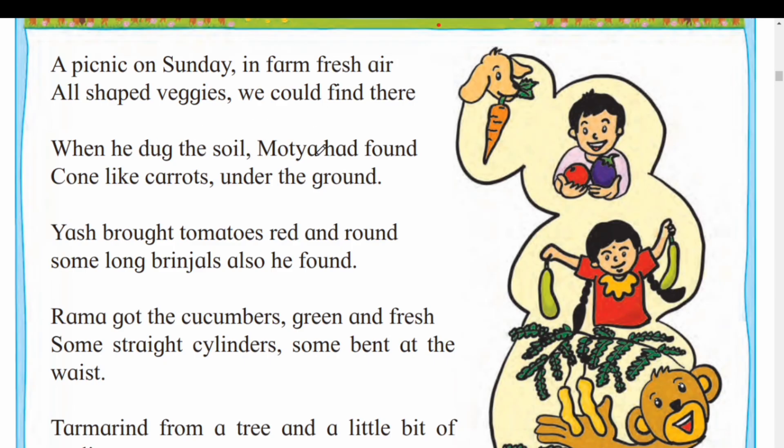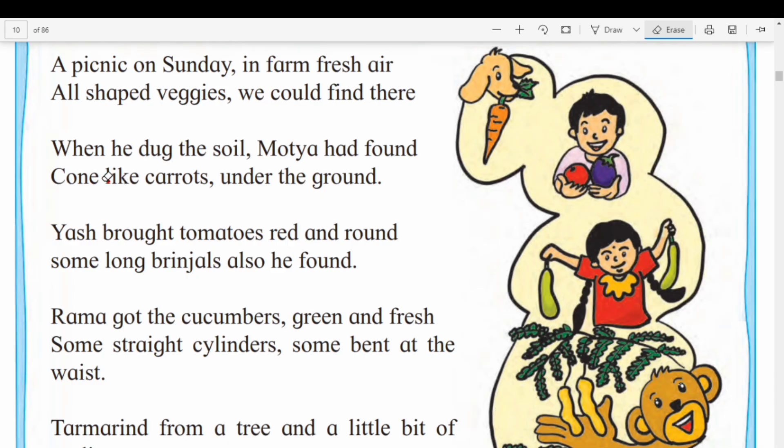When he dug the soil, Motha had found cone-like carrots under the ground. Underline the word 'cone.' Cone-like carrots — shanku cha akara cha carrots. Underline the cone. Shanku cha akara cha — cone shape carrots.